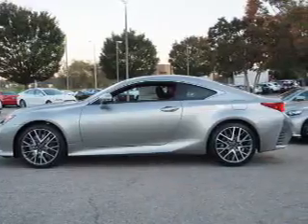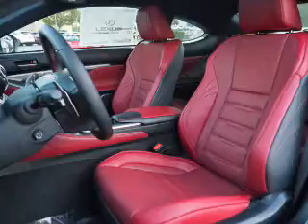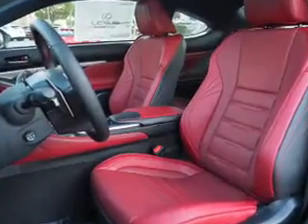The features include electric trunk, auto dimming mirrors, an alarm system, keyless entry, independent suspension, brake assist, traction control, stability control, daytime running lights, and anti-lock brakes.